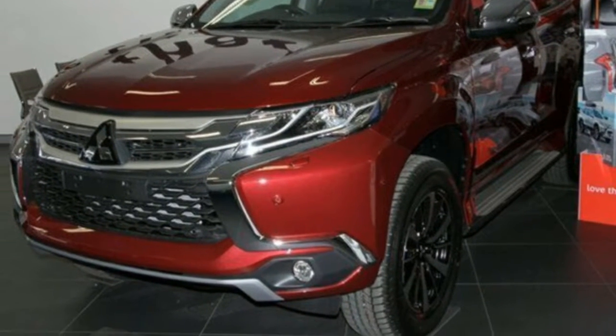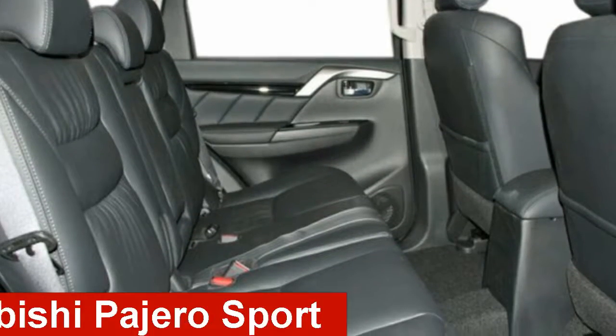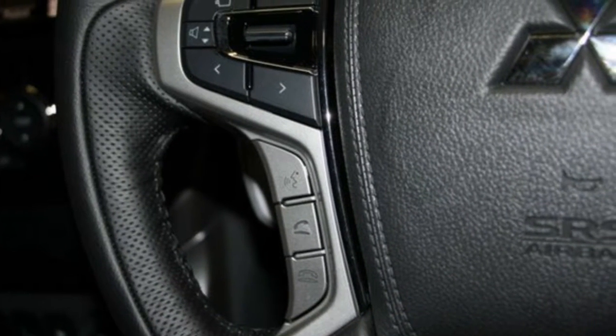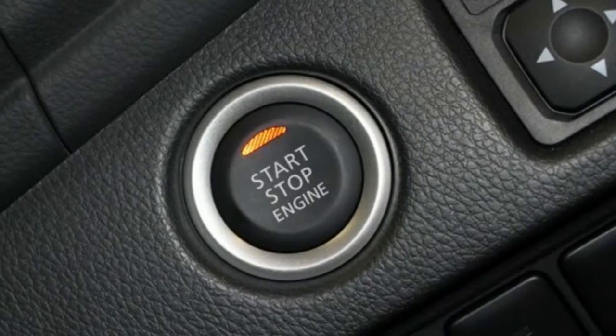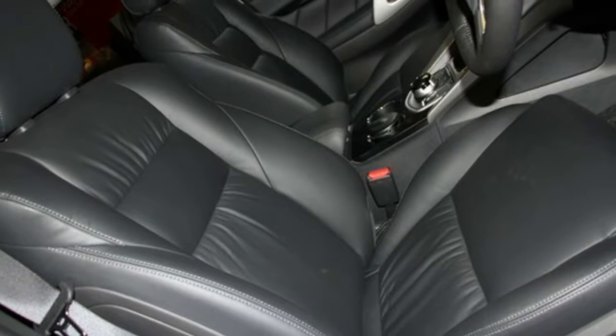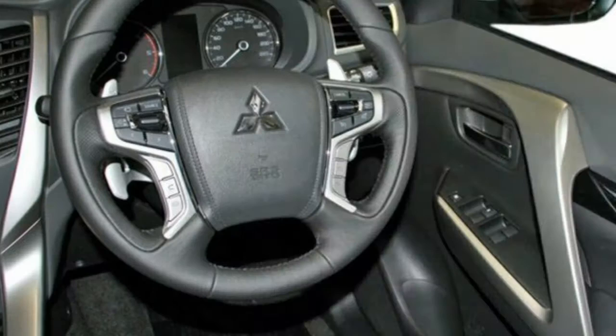We are proud to offer you this great value 2016 Mitsubishi. This has a reliable 2.4 litre engine and a smooth shifting automatic transmission. The attractive red exterior is complemented by its stylish interior.